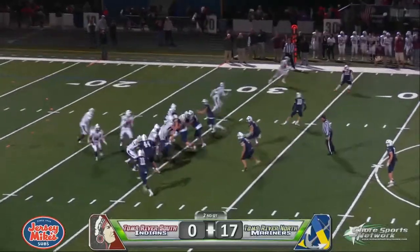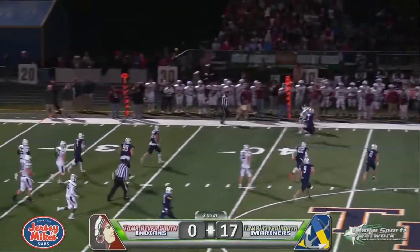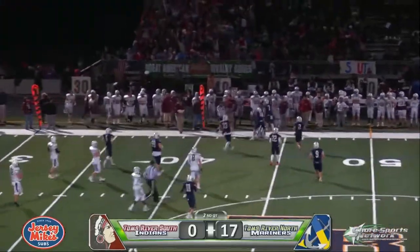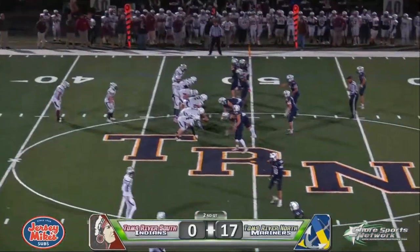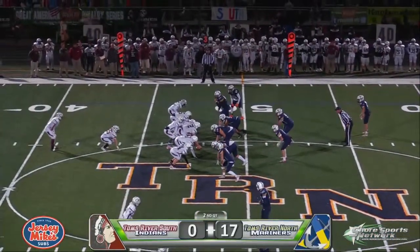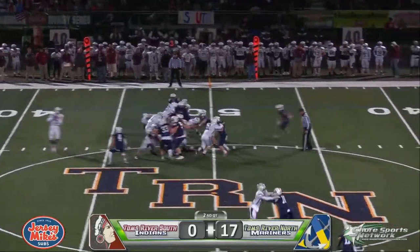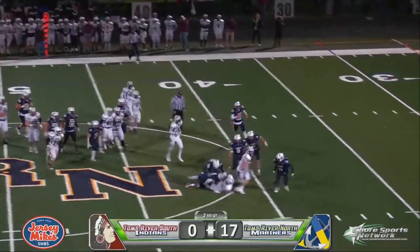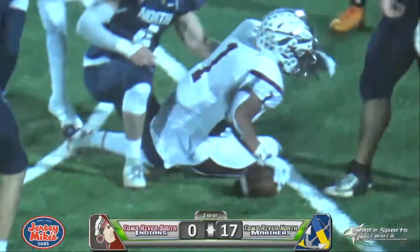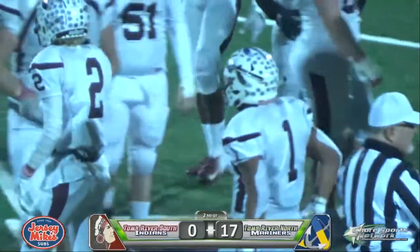Straight-eye formation, three-step drop for Huber to the outside, looking — has a target. Catch is made by Tyler Matteo. Third down and five, Indians will try and keep this drive alive. Inside carry goes to Porsche, she's going to have the first down and a bit more into North territory for the first time tonight. Finally wrapped up by Spalletta at the Mariner 41.